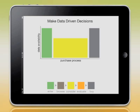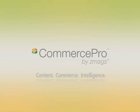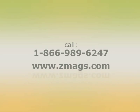Isn't it time to monetize your data? Are you ready to position your company at the intersection of content, commerce, and intelligence? Commerce Pro by ZMAGS will put your company in control. We invite you to call our Commerce Pro specialists at 866-989-6247 or visit us to learn more at ZMAGS.com.